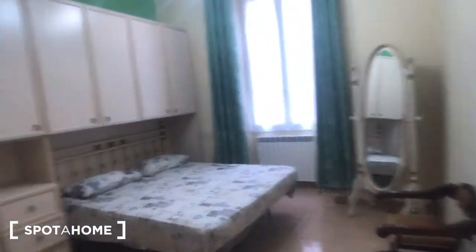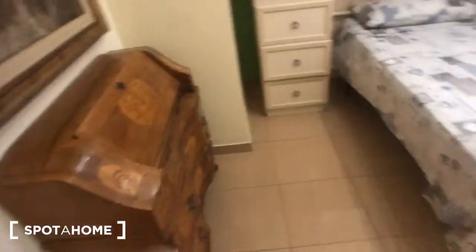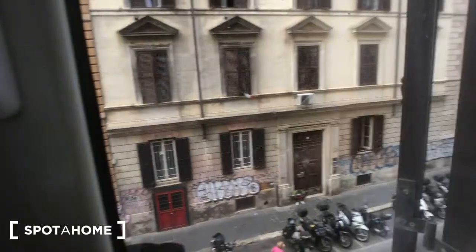And this is the bedroom. As you can see, you have a big wardrobe covering the entire wall, a piece of furniture with some drawers, a big double bed in the middle of the room, some more drawers, a chair, and a mirror here with a radiator. There is a window that goes to the street. You can find an AC device above — there are AC devices everywhere in the house.